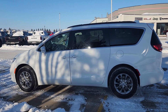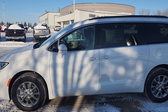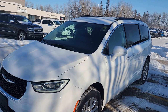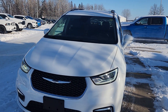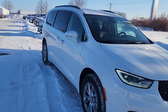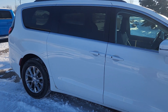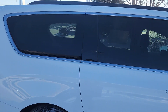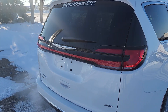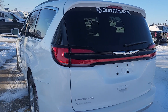Hi guys, this is Christy with Dunram Trucks in Portage La Prairie. I just wanted to give you a look at this 2022 Chrysler Pacifica. It is quite the spacious little van — tons of room, it's unbelievable how much room there is. I've thrown the seats down inside just to give you a better look. I'm going to do a quick walk around and then jump inside. It has dual power sliding doors which can be opened with the remote, as can the tailgate.